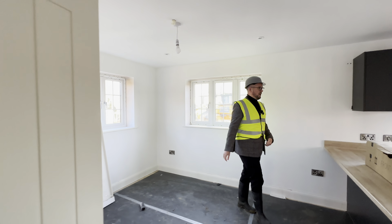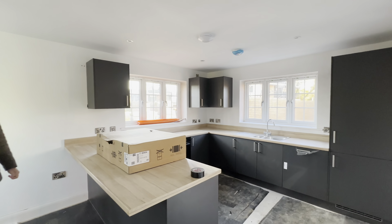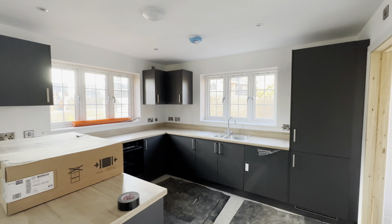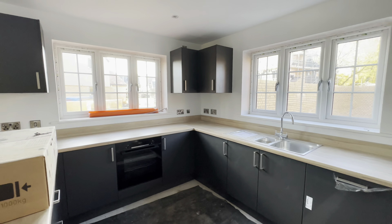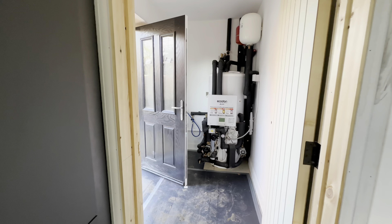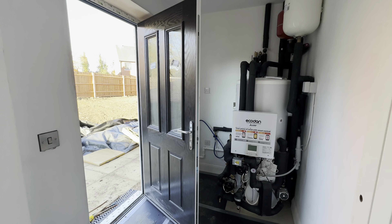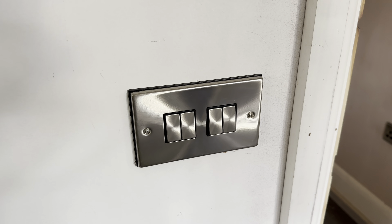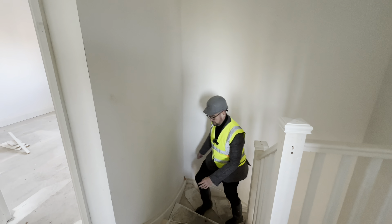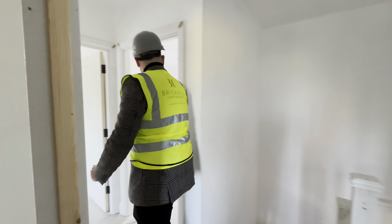You can get an idea of what one of the kitchens is like in here - they've been quite bold with their choices. Again, they've worked with an interior designer, so we've got that beautiful grey kitchen with a contrasting worktop, and there's a separate utility in this home as well. You'll notice little details too - the eagle-eyed amongst you will spot things like the light switches aren't just your standard white light switches.